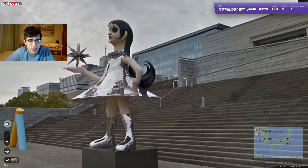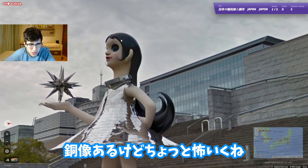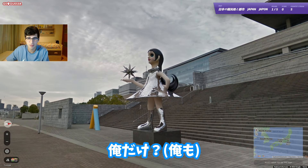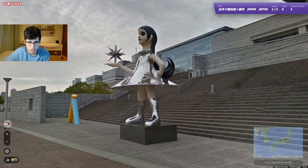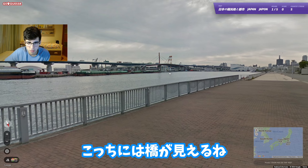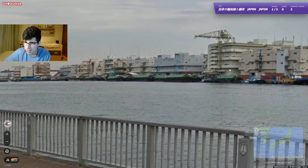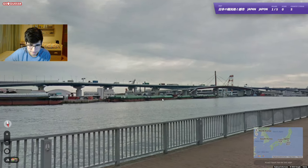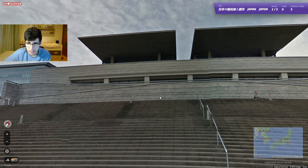This statue is kind of terrifying - or is it just me? The eyes are huge. What is this dress, and what is she holding? We've got a bunch of bridges on this side and it looks more like an industrial area, but the other side looks more residential. I'm not really sure where this would be - I have no clue.